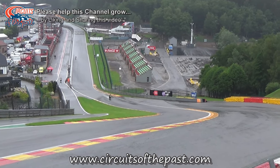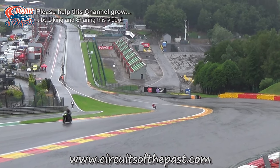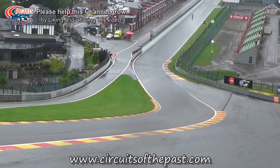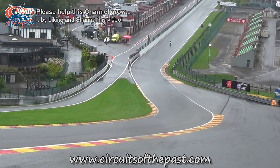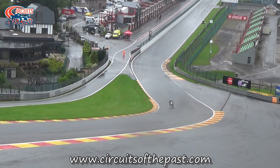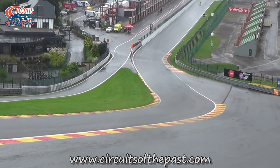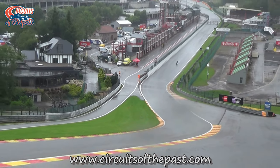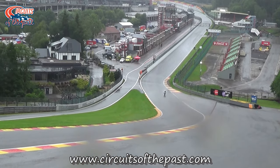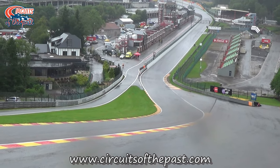However, the name Eau Rouge is used by reporters and drivers who parrot each other without really thinking, and that makes this misunderstanding extremely persistent. This subject seems to be a very hot topic every year during the Belgian Grand Prix weekend. Many Eau Rouge believers become angry when you tell them that it's Raidillon actually.